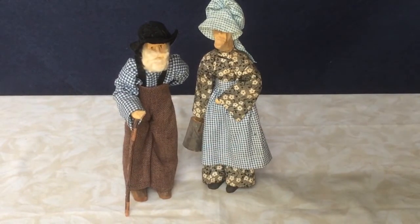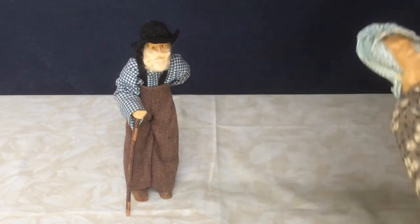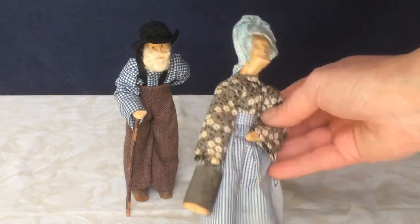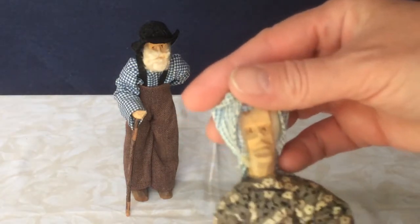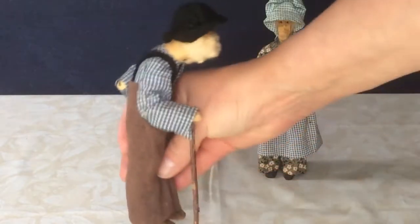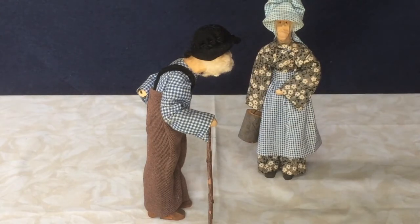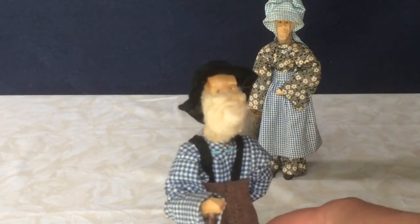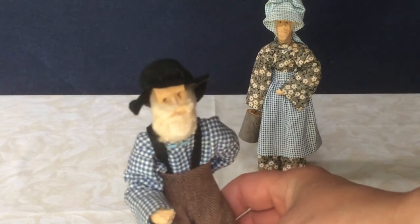If you like handmade folk art dolls, these two are very interesting — the old man and old woman. They're jointed just at the arms and she carries a little pail. Their faces are very crudely carved, and he is carved so that he's bent over. He leans on his cane, and his beard is cotton batting. They're not marked or anything. They're kind of cool.